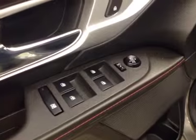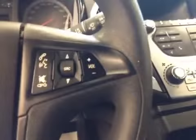Interior options: you have power windows, power mirrors, power locks, manual driver seat with lumbar support, cruise control, stereo controls, and hands-free communication.